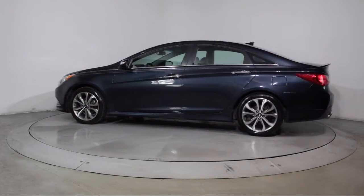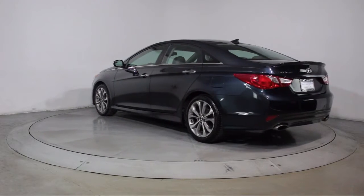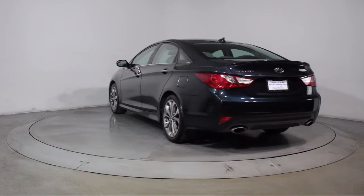It also features a CD player, power windows, fog lights, anti-lock braking, telescoping steering wheel, and has less than 60,000 miles on the odometer.